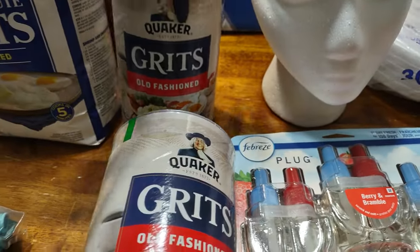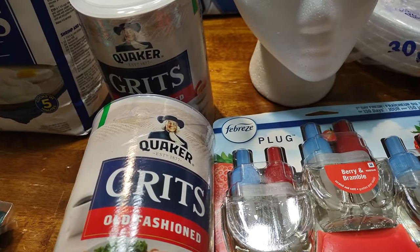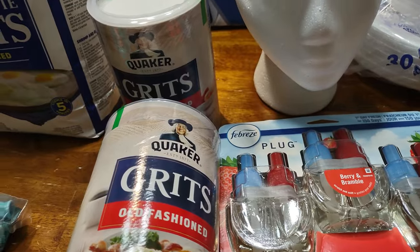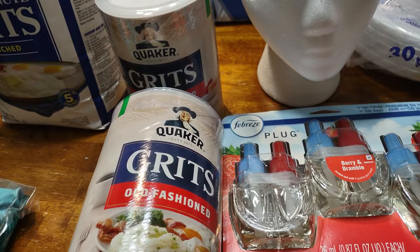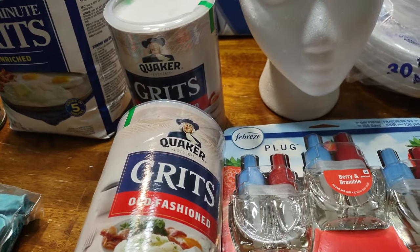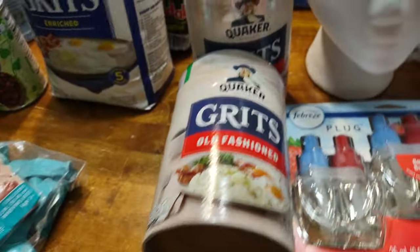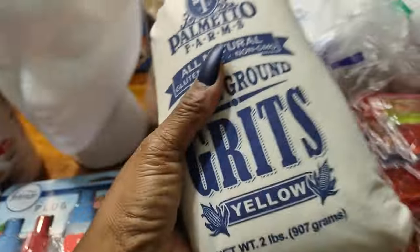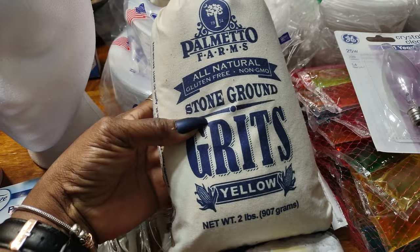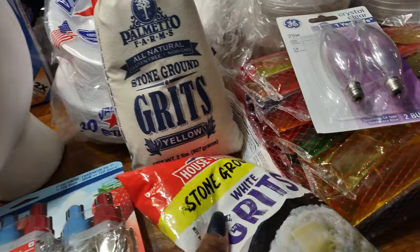Now from Walmart I have the plugins and I have grits. I've been doing research because I'm craving grits. For keto, stone ground grits are the best and lowest carb option. So I got stone ground grits — these are yellow grits. I haven't had yellow grits in a long time; my granny used to make them sometimes.